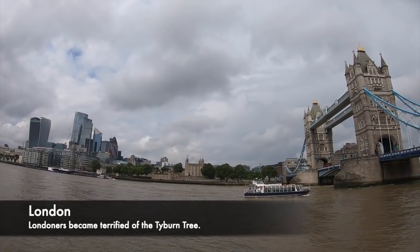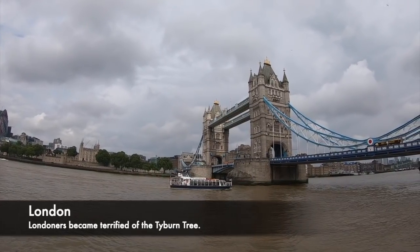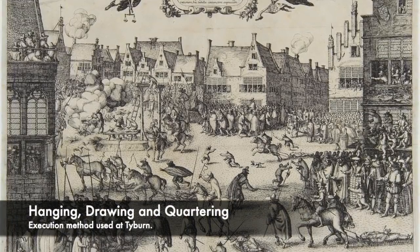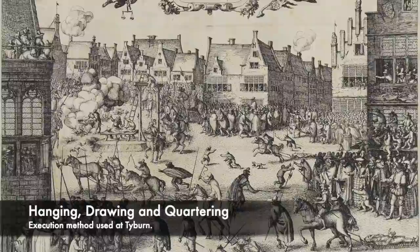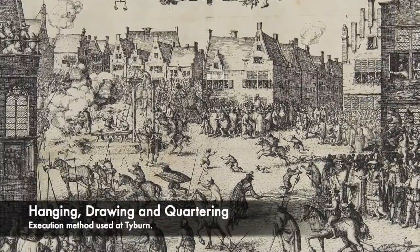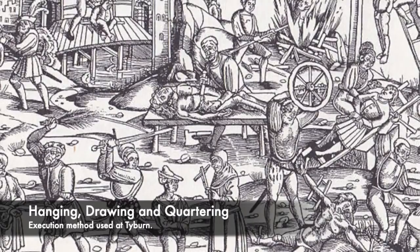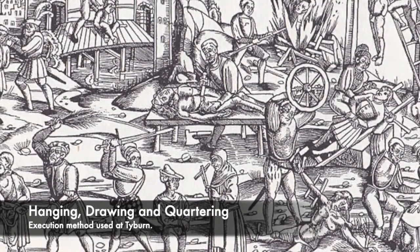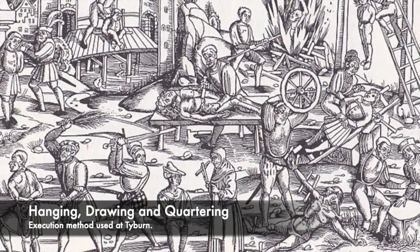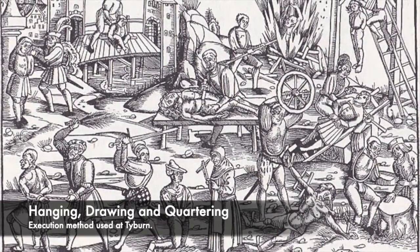The hanging, drawing and quartering which occurred at Tyburn was possibly the most gruesome of the execution methods deployed during the Medieval and Tudor period. It was a standard sentence for those men accused of treason against the monarchy. The condemned would be dragged or drawn through the streets of London in front of baying crowds, dragged behind horses, the cobbles on the streets smashing into the back of their heads. This would be incredibly painful, and often the condemned would arrive at Tyburn suffering injuries. It was all done to shame the person and to show people that their crimes would not be tolerated.